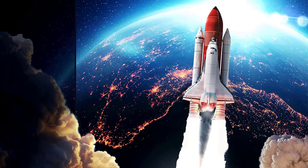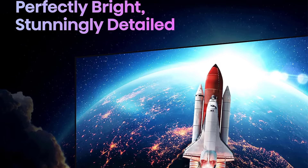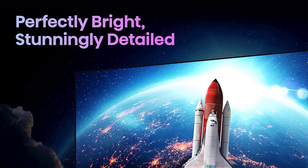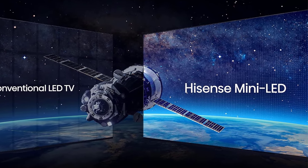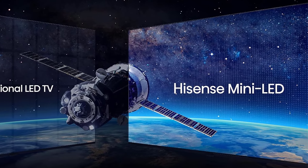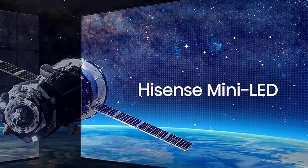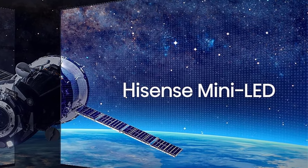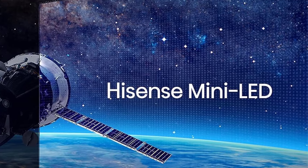If you want an even brighter TV, consider the Hisense U8K, which is a significantly brighter version of the U7K. The 2024 Hisense U7N is now available and boasts improvements like better contrast, increased brightness, and a new chipset. However, it is quite expensive at launch. Unless you specifically need these minor upgrades, the more affordable U7K remains a better value while it's still available.